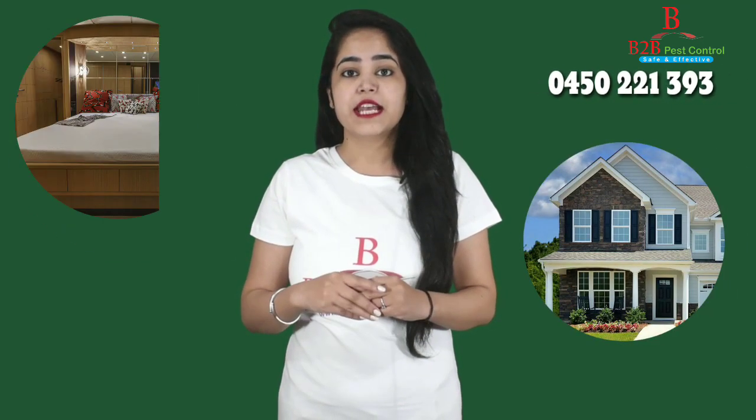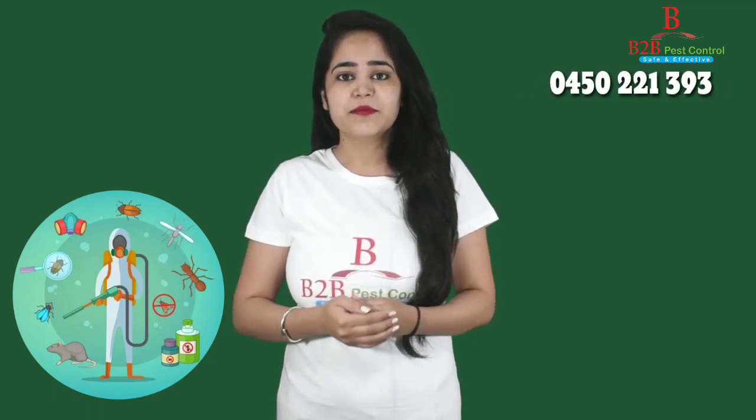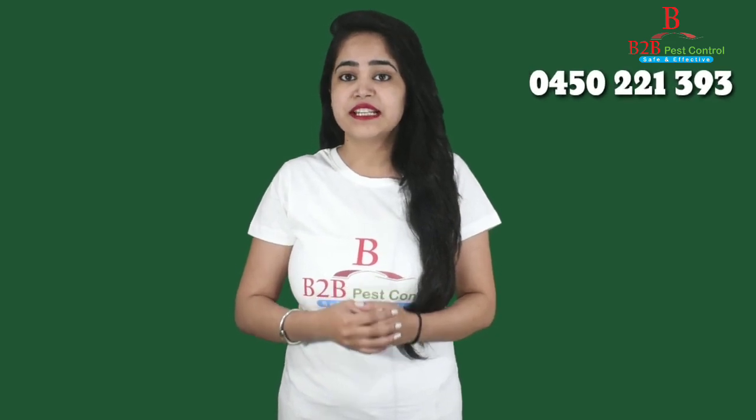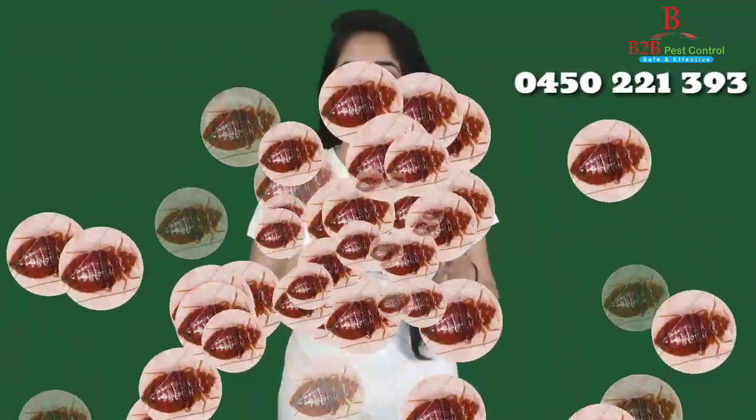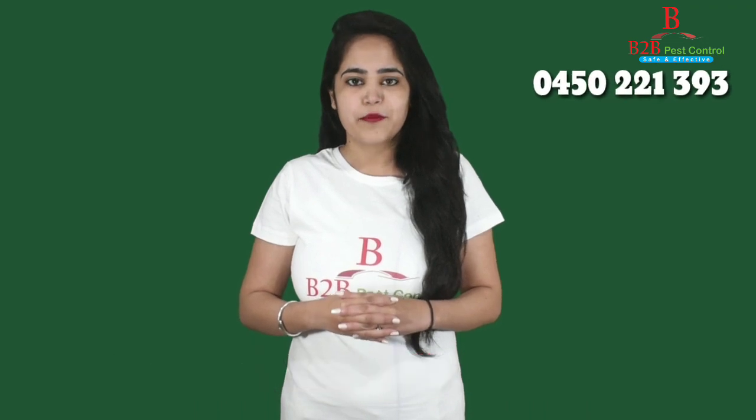Now, if you find any bed bug in your home or an accommodation place, it is strongly recommended that you should hire a licensed and experienced pest controller to exterminate them. If you try to eradicate it by yourself or hire inexperienced people, there is a chance to spread it instead of controlling the bed bug. There are some tips for controlling bed bugs or after doing the pest control for bed bug.